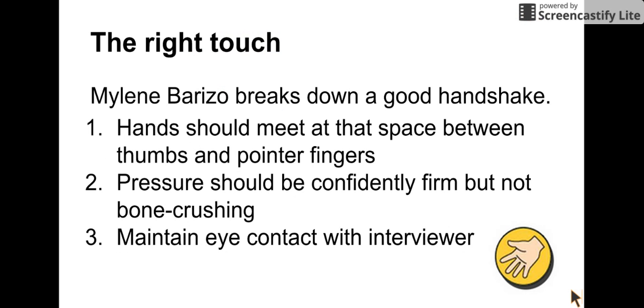The right touch: Marlene Barrizo, in a video linked in other articles, breaks down what a good handshake is. You and the interviewer's hands should meet at the spaces between your thumbs and pointer fingers. The pressure should be confidently firm but not bone-crushing, and you should maintain comfortable eye contact with the interviewer while you're shaking.